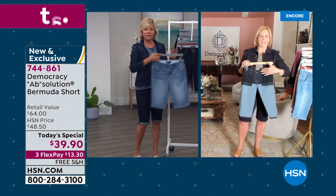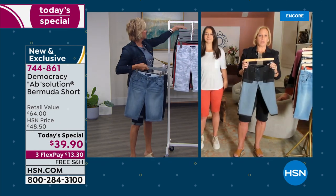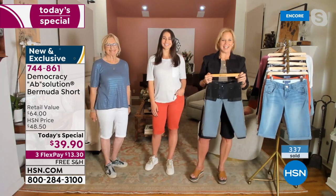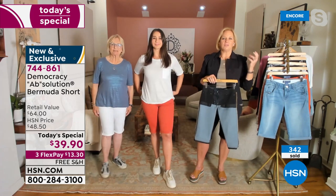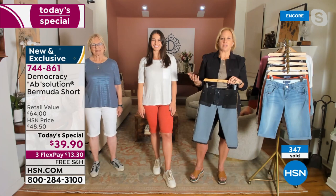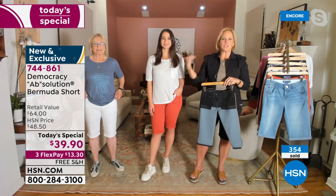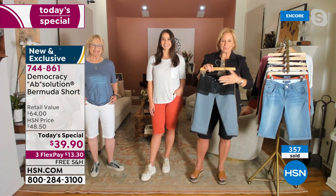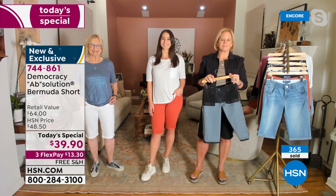The best part is the Absolution fit technology. Every style has the no-gap elastic inside the waistband. This is my mom Fran and my daughter Nicole joining me tonight, so you can see it's multi-generational — a brand that once you find your fit, it carries you throughout life. It accommodates your personal style, you can adapt and make it your own. Three generations wearing it and rocking it! From shorts with sneakers to sandals, you can really create the look.